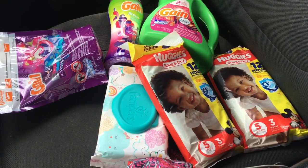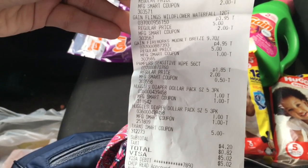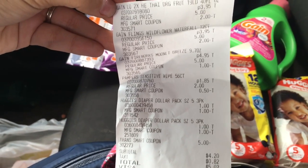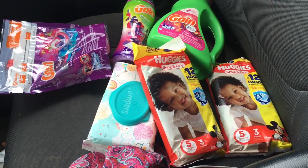If you want to get in on this deal, go to your Family Dollar and clip all these digital coupons. Here's my receipt — you can pause and take a good look at the items, the prices, and the digitals that came off. Hopefully you liked this video; don't forget to like, subscribe, and comment down below. Y'all have a blessed day!